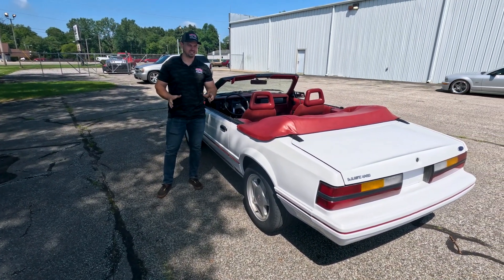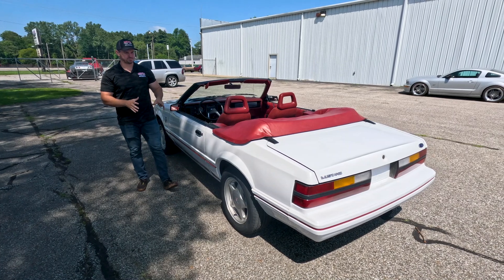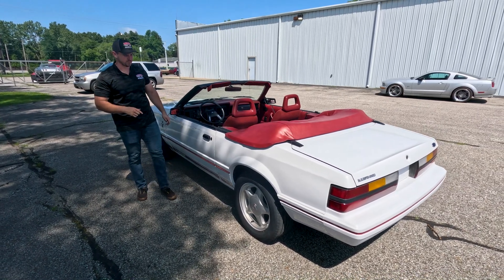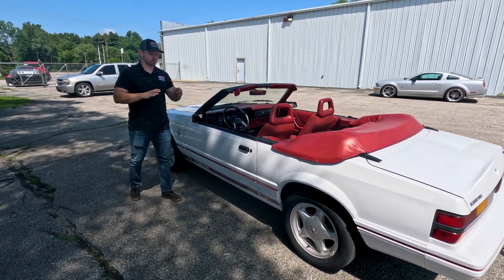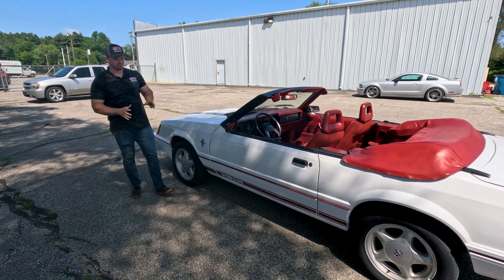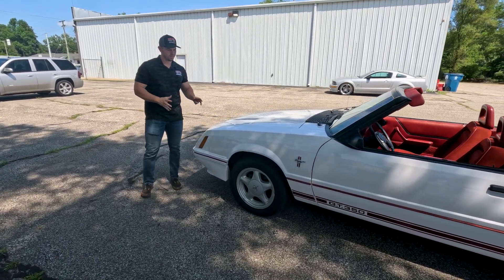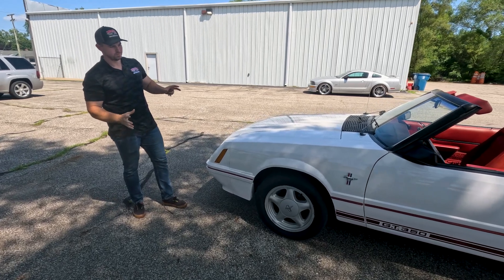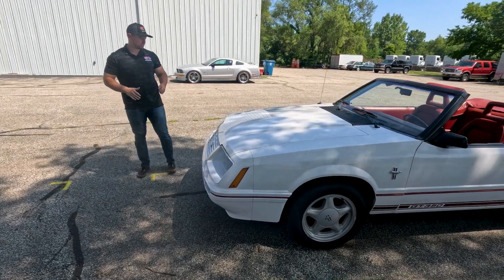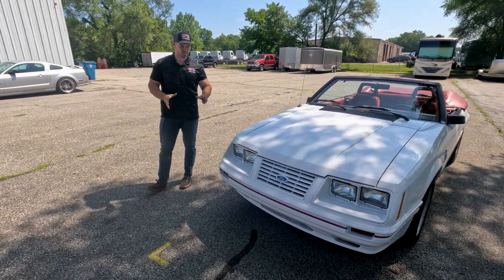Welcome back to Rock Solid Motorsports. Today we're going to do a walk-around inspection and a test drive to show you lights working on this awesome 1984 Mustang GT Convertible 20th Anniversary Edition GT350. These cars are pretty rare — of the convertible GT350s, they only made 1,213 in 1984. This is a very nice driver quality example with the 5.0-liter V8 under the hood, in that correct white paint with the red accents and red interior unique to these GT350s, and the correct GT350 stripes.